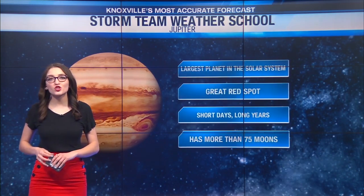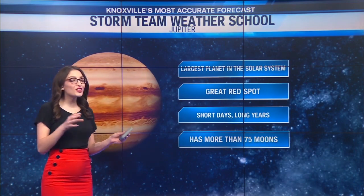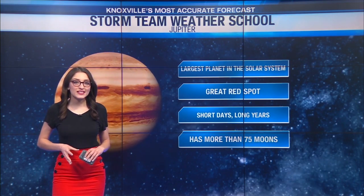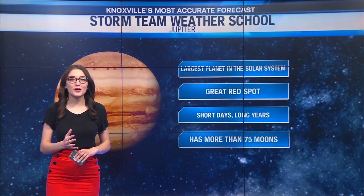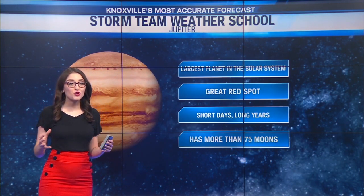In today's edition of Storm Team Weather School, we're highlighting the planet Jupiter. Jupiter is the largest planet in our solar system. It is actually twice as massive as all the other planets combined, so Jupiter is a huge planet.